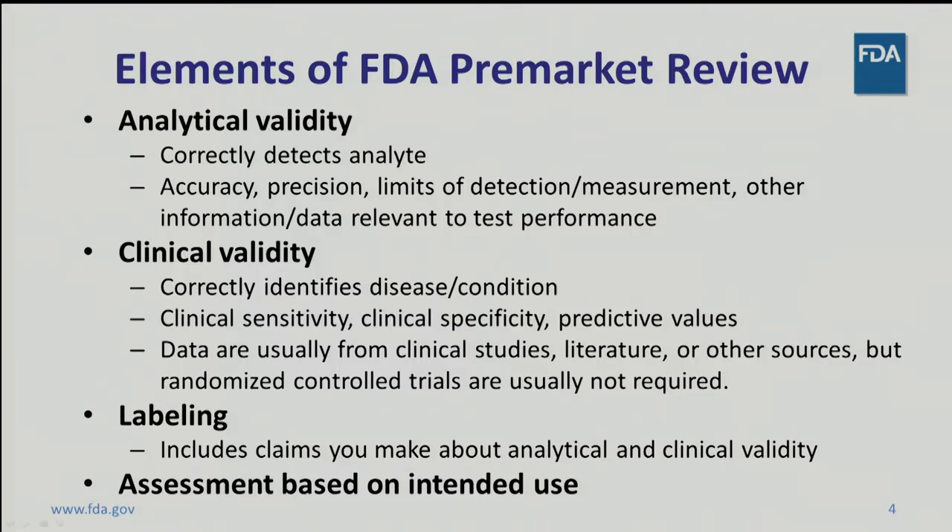To assure that any IVD, including an NGS test, is safe and effective, an FDA reviewer will look at several elements. First, analytical validity: does the test detect the correct analyte, and does it do so accurately and reproducibly? Second, clinical validity: is the clinical meaning of the analytical results supported? Does the test correctly identify the disease or condition? Third, labeling: what does the test developer say that the test will do? A test that measures blood glucose may have different requirements for accuracy than a test that determines if a tumor contains a specific genetic variant.